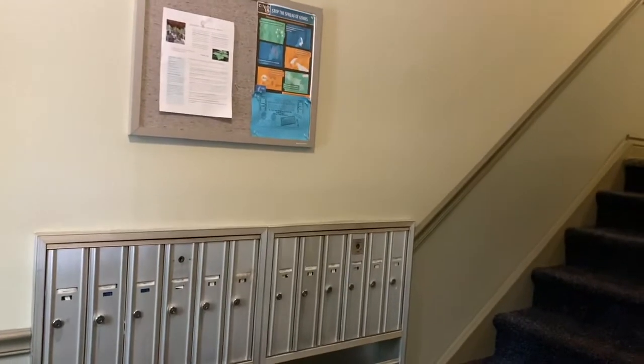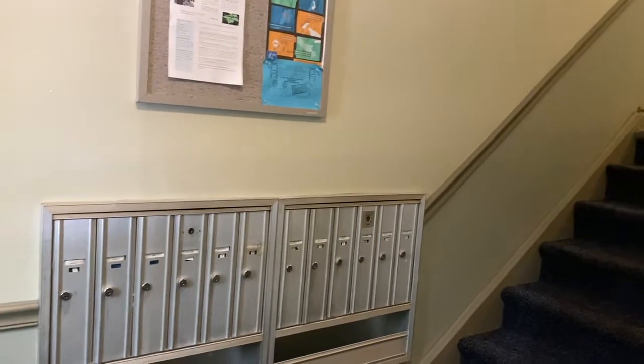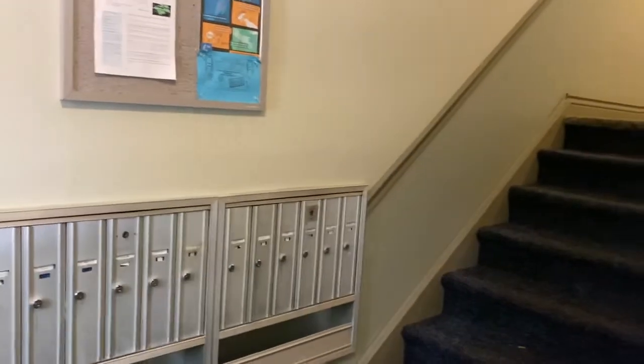Hi, this is just a little walk through a building here at Heritage Village. You come into the foyer, you have your mailboxes and the poster notes.